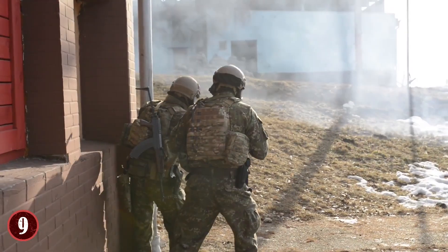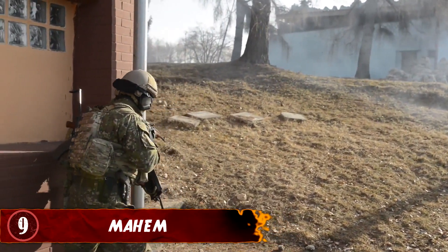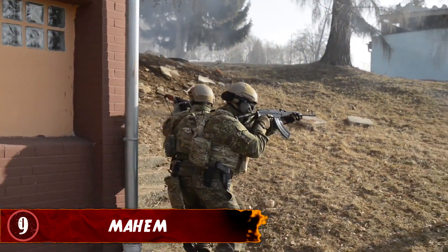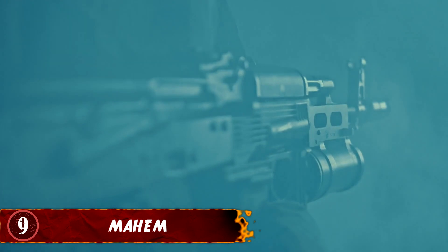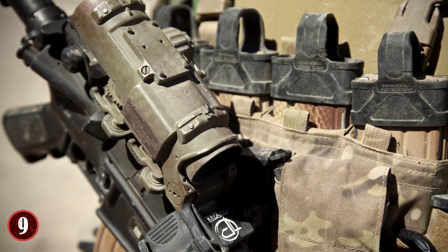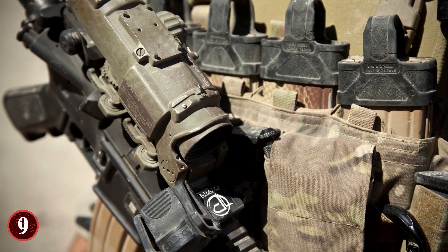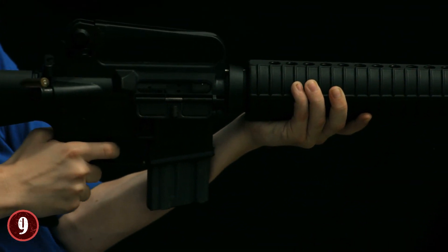Number 9: Magneto-Hydrodynamic Explosive Munition. When it comes to battling armored vehicles, the preferred weapon of choice is a rocket-propelled grenade. But thanks to advances in technology, a new type of missile warhead has been created. This is called the Magneto-Hydrodynamic Explosive Munition, or Mayhem. Typical RPGs use an explosive charge to fire the rocket head.